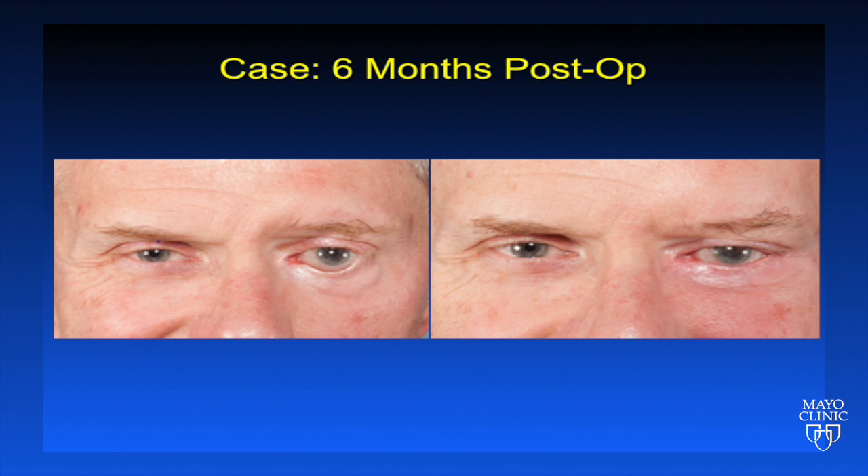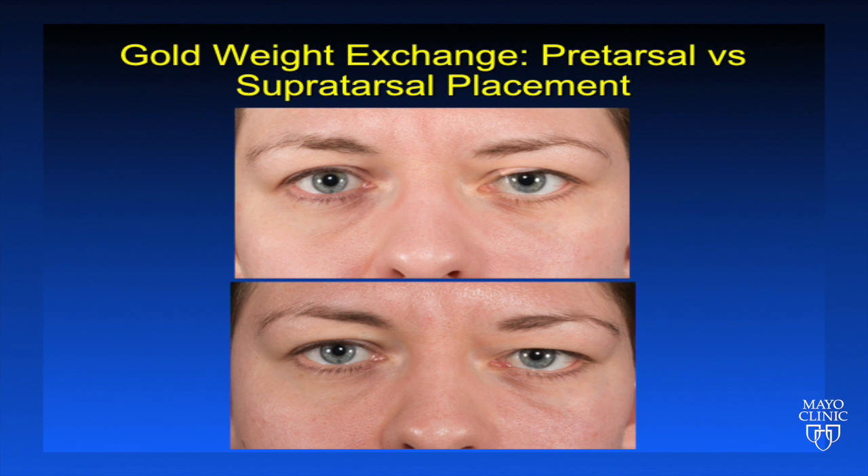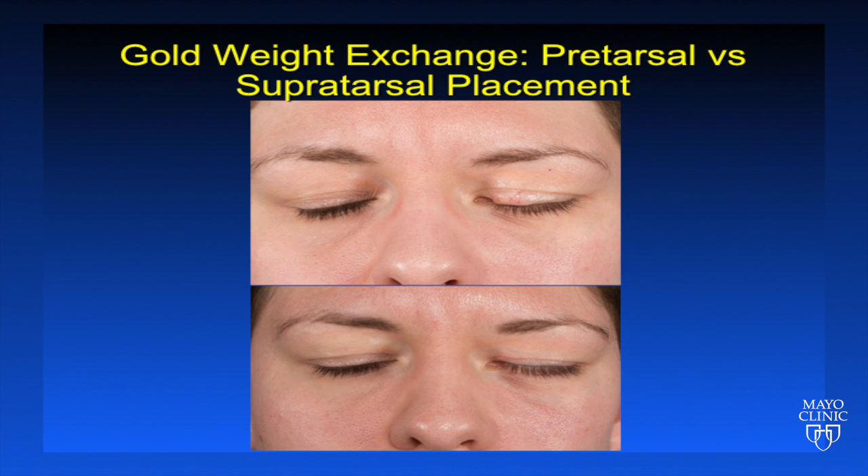Here we see the patient preoperatively and postoperatively after the palmaris longus tendon sling. Another eyelid procedure that can be helpful in patients who've undergone previous gold weight placement — where the gold weight is visible because of its pretarsal location — is to move the gold weight to a supratarsal location, as seen in the lower panel here. This slide shows preoperatively versus postoperatively after supratarsal weight placement, demonstrating that we still obtain good closure but with a cosmetically better appearance of the eyelid.